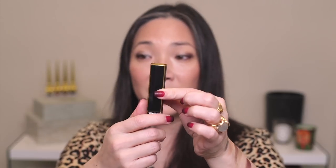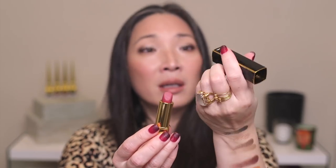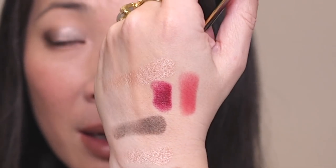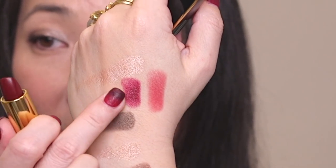I got two of the lip colors in the Rouge Allure formula. Color 807 is a really pretty rosy pink, and color 857 is a deep, rich red — absolutely stunning. These come in limited edition packaging with gold framing, and they press down and pop up. I have a different lip product on today, but otherwise I was going to put this red color on.